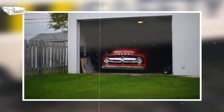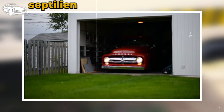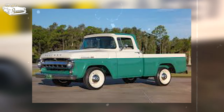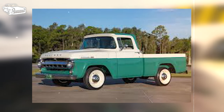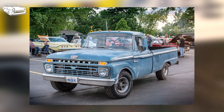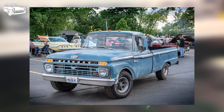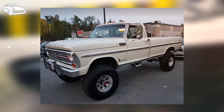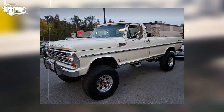Among the M-Series trucks, the M250 crew cab stands out as a rare gem. With only a handful ever produced, it has become a prized collector's item sought after by enthusiasts. Equipped with a robust V8 engine and boasting a distinctive design, the M250 crew cab embodies the essence of classic American pickups. Despite being discontinued decades ago, the Ford Mercury pickups, particularly the M-Series trucks, continue to hold a special place in the hearts of truck aficionados, their timeless appeal ensuring they remain highly coveted among collectors.